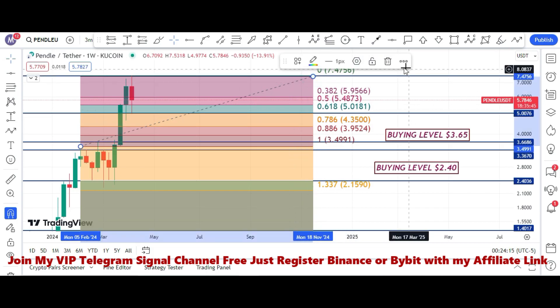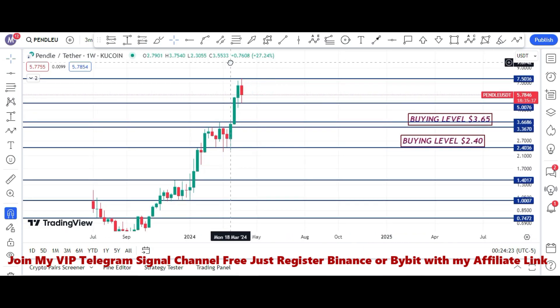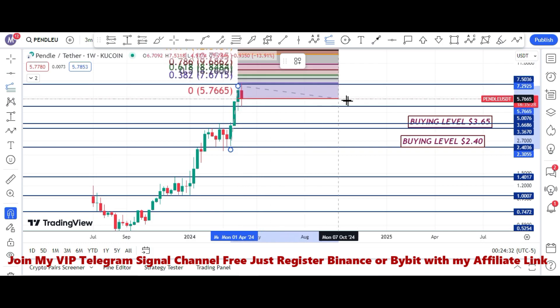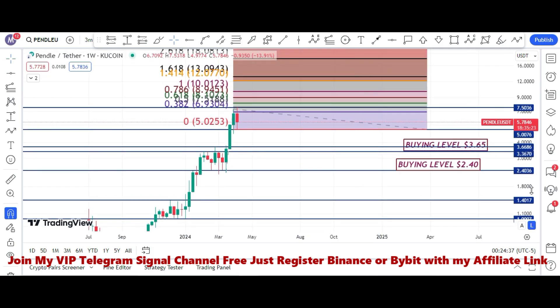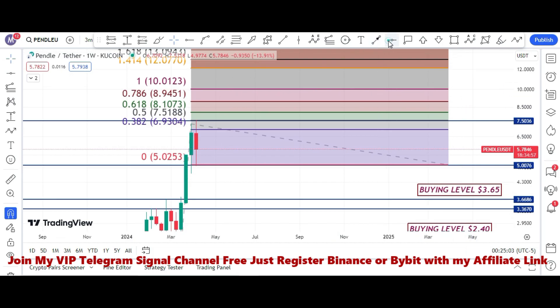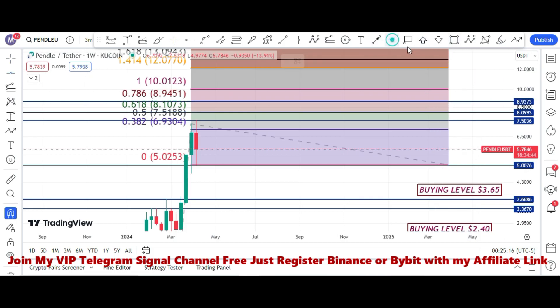Now, what if price breaks the $7.50 price level? Using the trend-based Fibonacci extension tool, if price breaks $7.50, the next target is $8.10 which is the golden pocket area, then $8.94, and after that $10. These are our upside short-duration targets. Let me mark these areas: $8.09, $8.93 to $8.94, and $10.